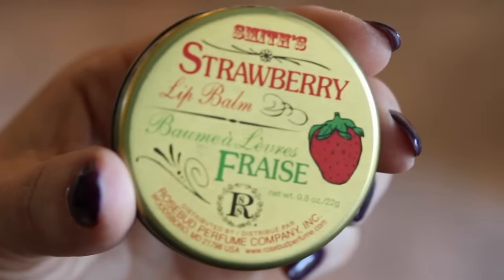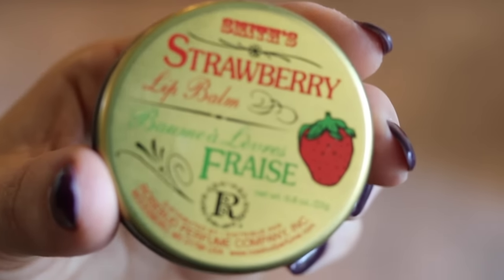My favorite scent from Smith's is their Strawberry Lip Balm — this is my third tub. You can find these at Sephora in that little aisle of doom as you walk to the cash register. I keep this in my nightstand; I like the tub format where you can dip your finger in, which is more sanitary for home use. It smells heavenly.